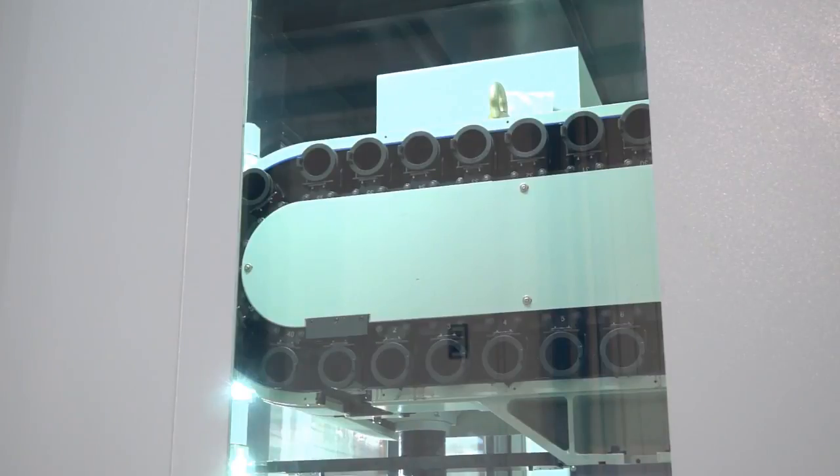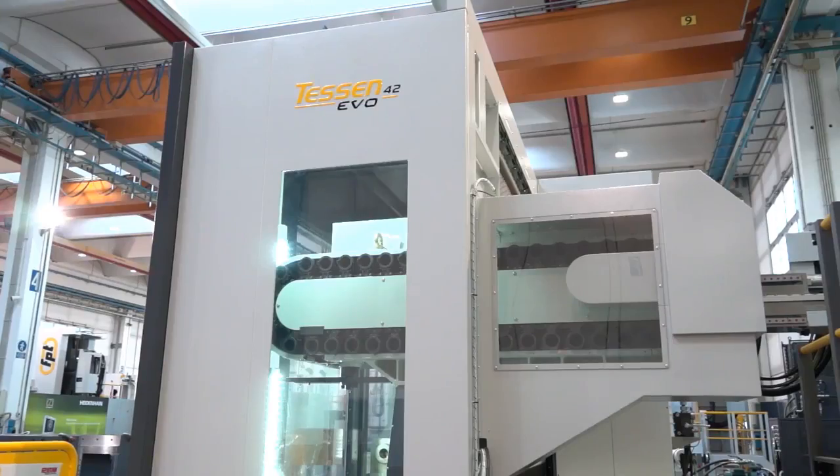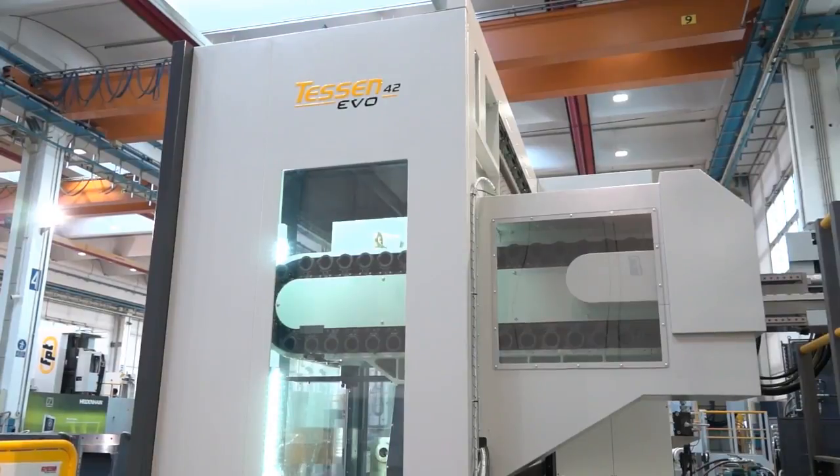Another example is the tool changer. Assuming you're using a pendulum configuration, you need a tool changer at each end of the table. Or if you're using a long bed configuration, you can double your tool change capacity by having tool changers at each end of the table.